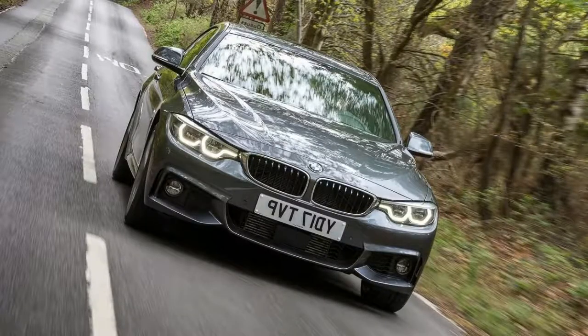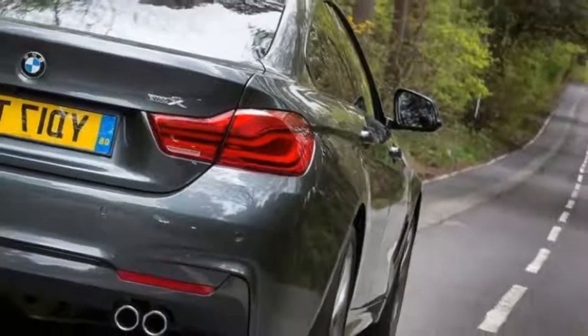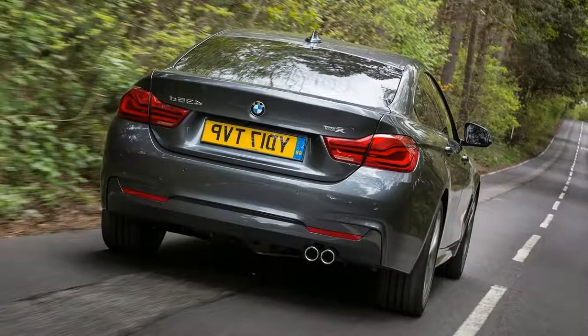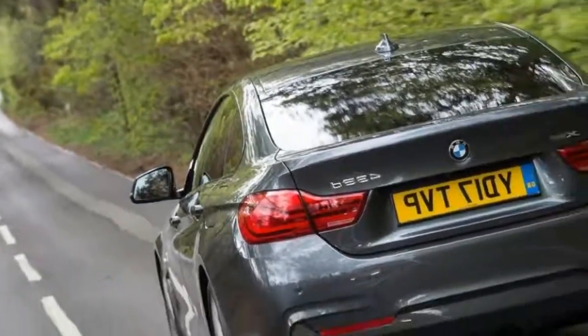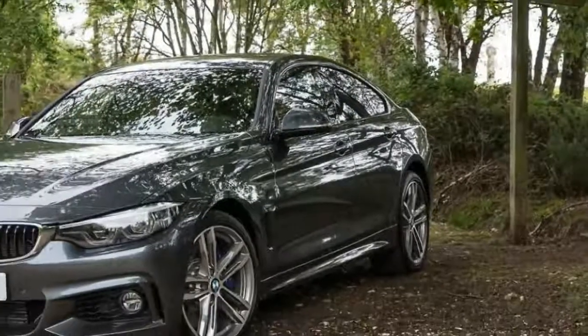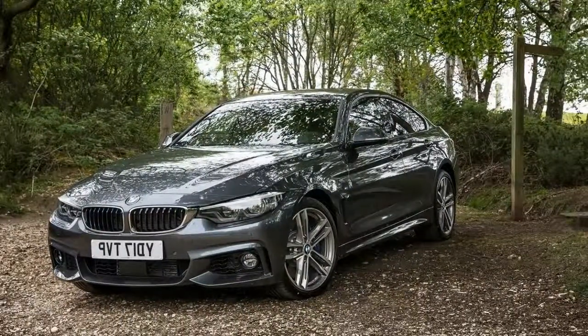Trouble is, to our eyes it looks more like the 3 series saloon in profile than a genuine Coupé, and as a result isn't perhaps as distinctive a model as it could be. It's certainly a smart car though, with alloy wheels and LED headlights standard across the range, while Sport and M Sport models get a little more bling than the cheaper SE trimmed cars, including standard metallic paint on some of the most powerful cars.